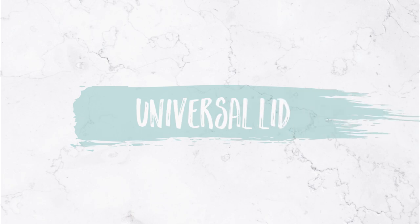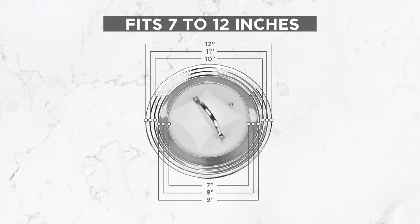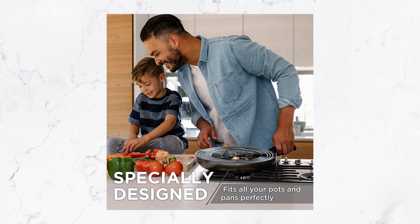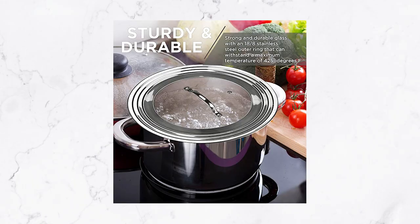I'm also going to recommend a universal lid. My recommendation is the Modern Innovations Universal Lid, which fits pans seven to twelve inches. It saves space to have just one universal lid, and the bonus is that it actually fits on top of your cast iron skillet too. It's durable and a little bit see-through.